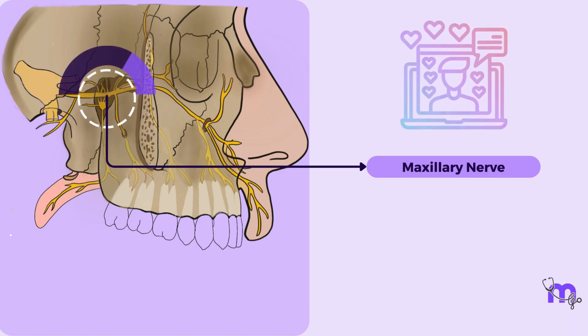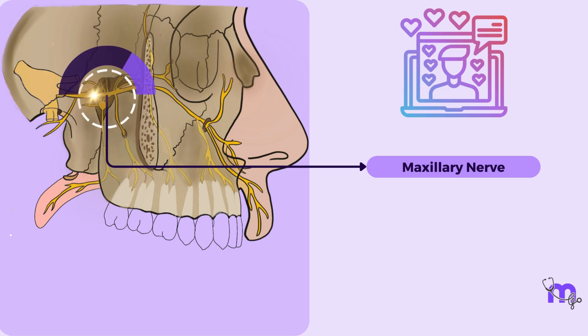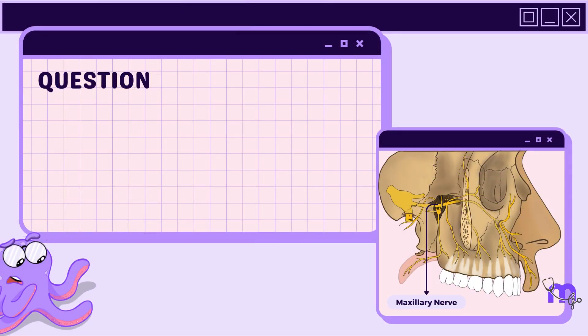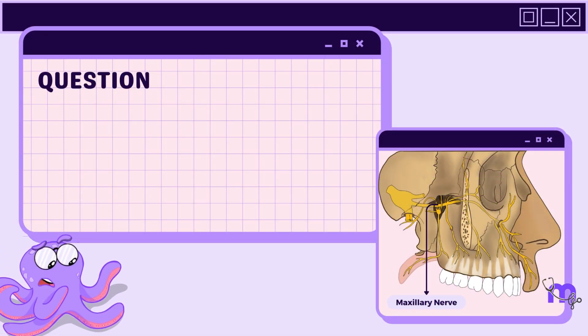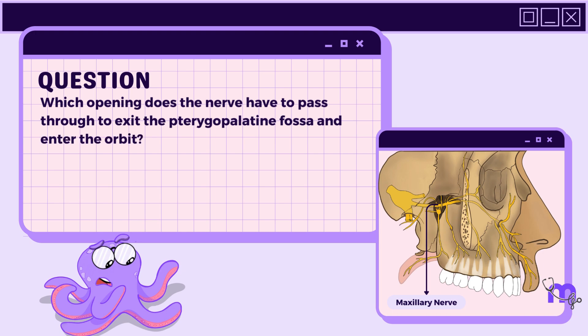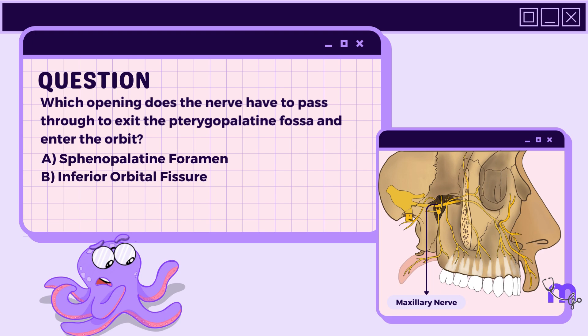But the nerve is an influencer that has to keep moving and collecting information. Therefore, it decides to leave the comfort of the pterygopalatine fossa and proceed into the orbit. Which opening does the nerve have to pass through to exit the pterygopalatine fossa and enter the orbit? A. Sphenopalatine foramen. B. Inferior orbital fissure. C. Pterygomaxillary fissure. D. Palatovaginal canal.